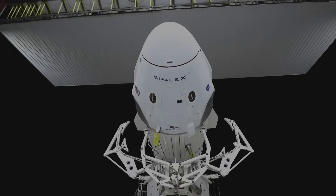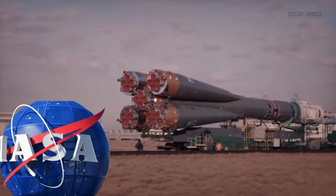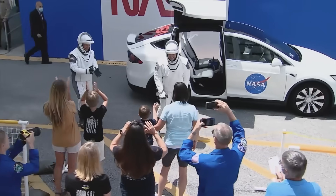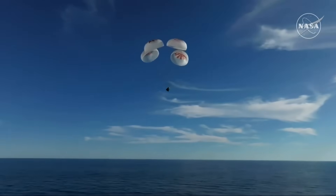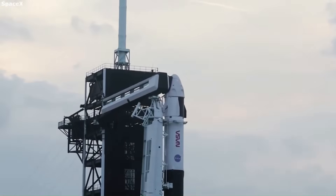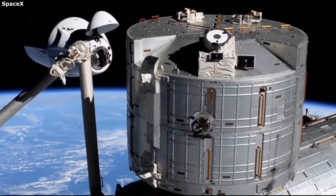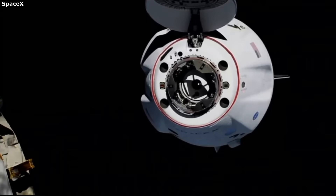SpaceX's Dragon spacecraft has already made history. It ended NASA's dependency on Russia's Soyuz capsules, it became the first private spacecraft to carry astronauts to orbit, and it redefined what a reusable spacecraft could be. But in 2025, Dragon is undergoing a set of upgrades and mission expansions that take it to an entirely new level — and some of them are so innovative, they might just blow your mind.